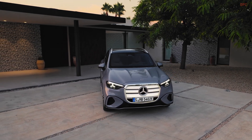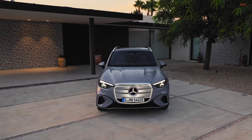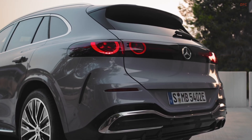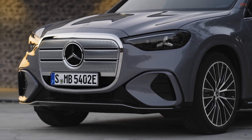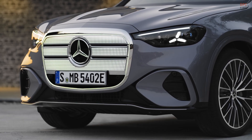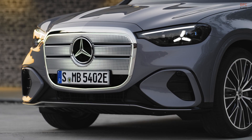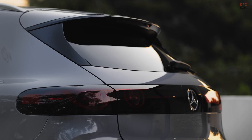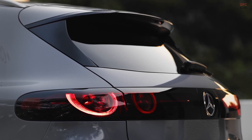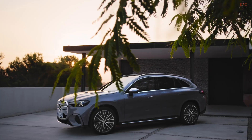Mercedes-Benz is taking a confident step into its electric future with the GLC with EQ technology, a familiar nameplate given an all-electric personality for the United States. It is sized and styled to feel instantly recognizable, yet it signals a clear shift in how the brand wants you to experience a compact sport utility vehicle — quieter, quicker, and far more intuitive, lined up against rivals such as the Audi Q6 and the new BMW iX3.